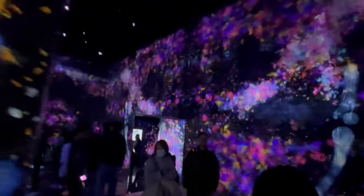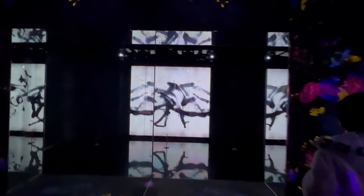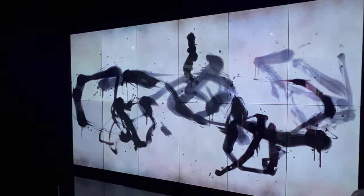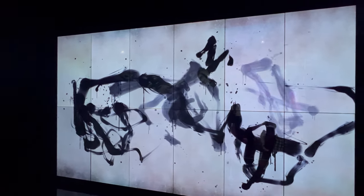Let's dive a little deeper. Picture this: a family — parents and kids — excitedly stepping into a world of vibrant light displays and interactive art installations. The kids are entranced, their eyes wide with wonder as they reach out to touch the digital art that reacts to their presence. The parents, meanwhile, are equally as enchanted, their cameras ready to capture these magical moments. At TeamLab Borderless, family outings become unforgettable adventures.